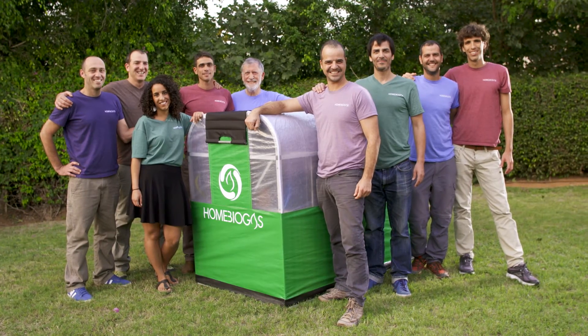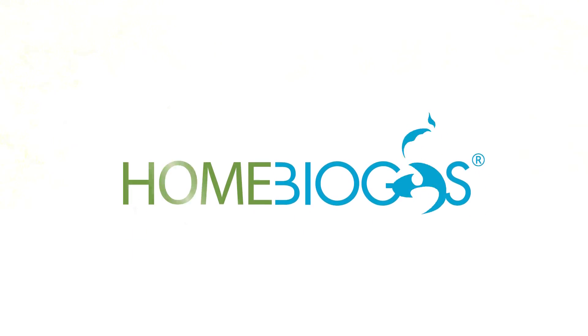Let's create a better future for our next generations.